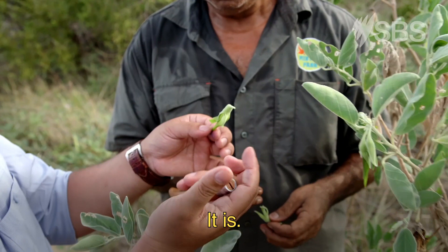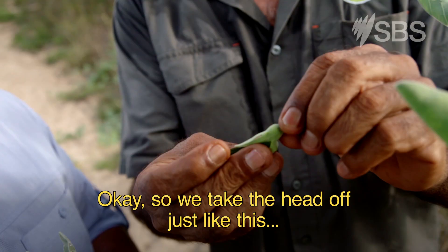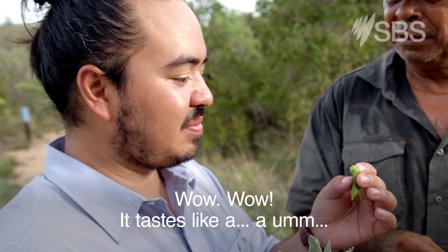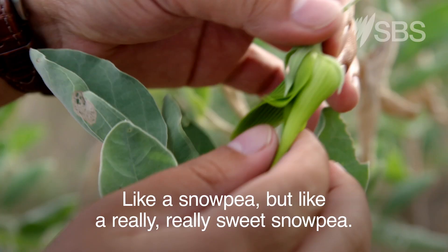There's another bush tucker. It looks exactly like a bird — it's got the beak and the wings. Want to try? Yeah, absolutely. So we take the head off just like this and we can eat just the top of the head. Wow. Tastes like a bean or a pea — like a snow pea, but like a really, really sweet snow pea.